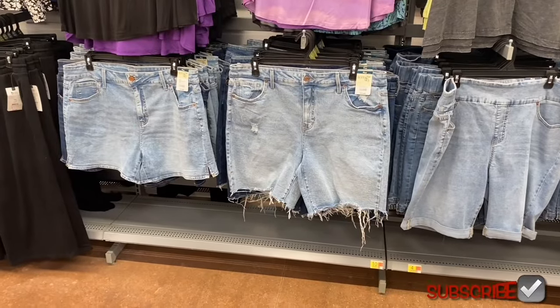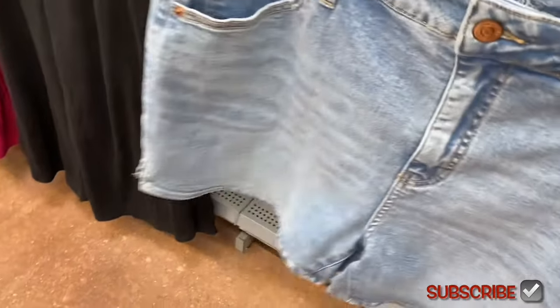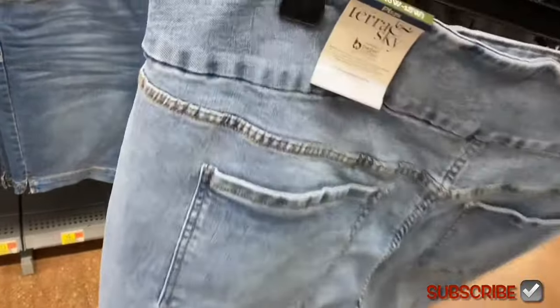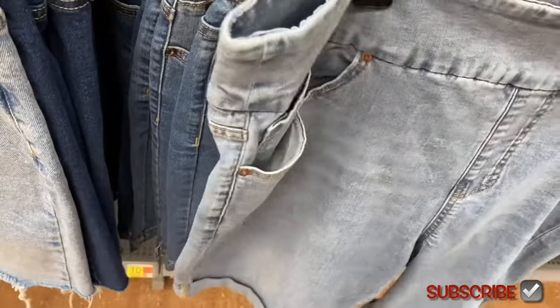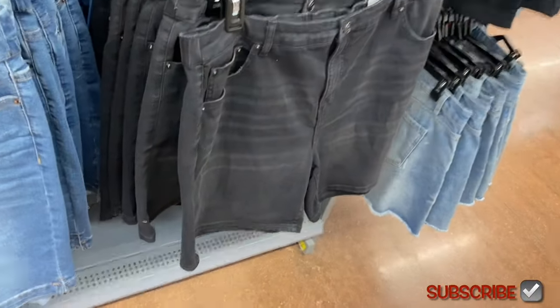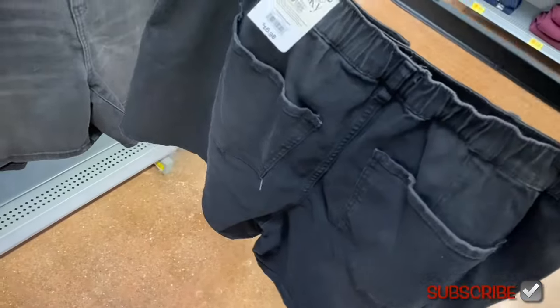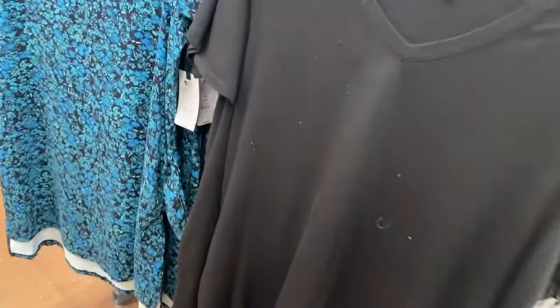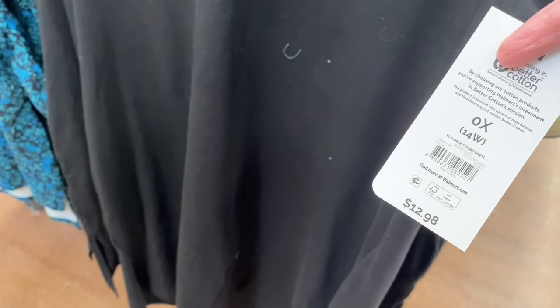They have a lot of new shorts now — an a-line short for $17.98 in light and dark wash. There's a destructed hem bermuda for $17.98 also in two washes. The pull-on bermuda is $16.98 — cuffed at the bottom in three washes. Another style has an elastic back with pockets for $16.98, in blue or black. And they have a short sleeve cotton v-neck t-shirt dress for $12.98.